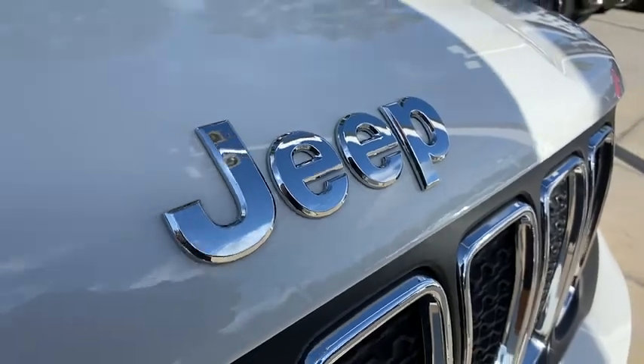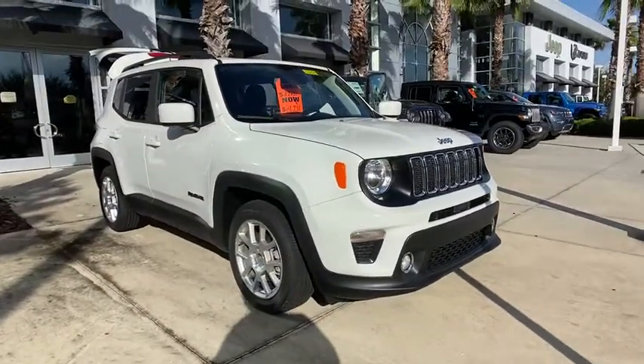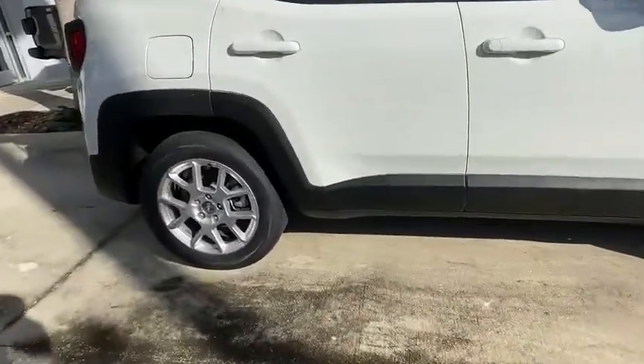Looking for the right vehicle? Check out the 2020 Jeep Renegade. The Jeep Renegade offers full-size capability built into a smaller SUV. The Jeep Renegade is an incredible combo of smart technology, cool colors, and innovative materials.